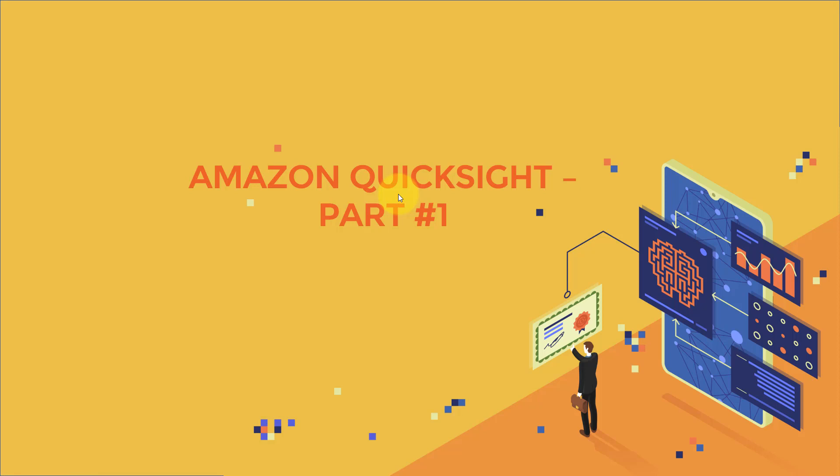That's all for this lecture. In the next lectures we'll cover Amazon QuickSight in part 1 and part 2. Enjoy the AWS machine learning certification course and I'll see you in the next lecture.